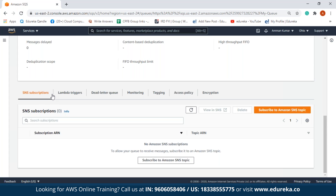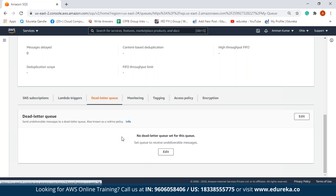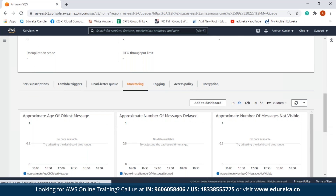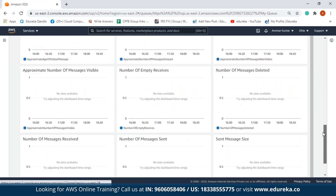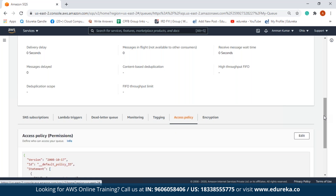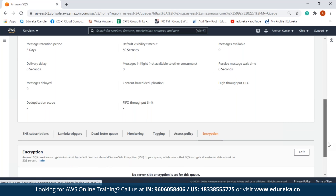If we scroll down, there are various other options. There is SNS subscription and a Lambda trigger — we can use SQS to trigger Lambda functions as well. Under dead letter queue, we can see none is set. Under monitoring, there are various graphs such as approximate age of the oldest message, number of messages delayed, and more — all empty since this is our first queue. There are no tags and no encryption set.